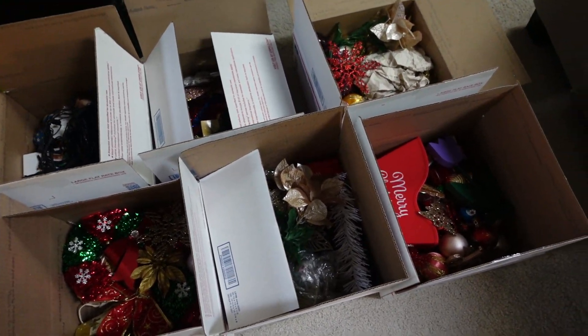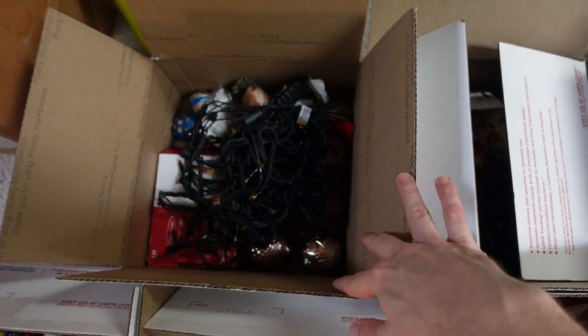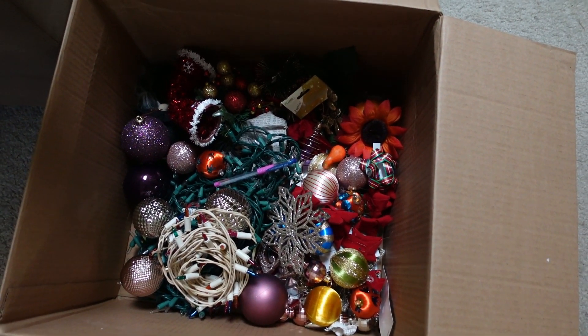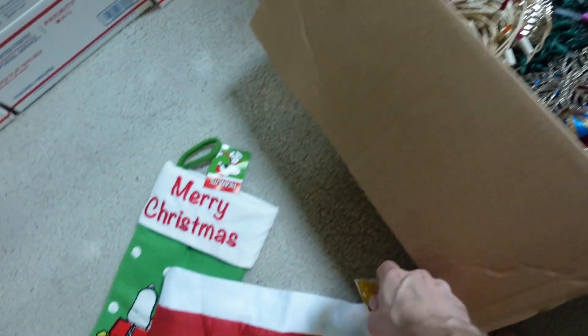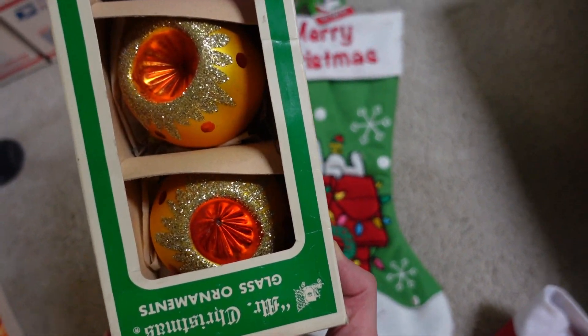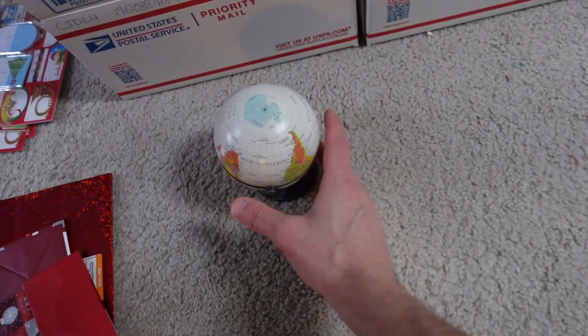I've got all these boxes opened up and I'm starting to go through and pull some of the nicer stuff out. I created little boxes with all kinds of Christmas goodies but I think it's more of a specialized market - if it's not something people are searching for, they're not really looking to get a bunch of random Christmas ornaments. There's a bunch of these new ornaments, and there's this Snoopy Christmas stocking - I know that's probably worth about twenty bucks, so I'll list that individually. And there were a trio of vintage ornaments we could probably list individually.